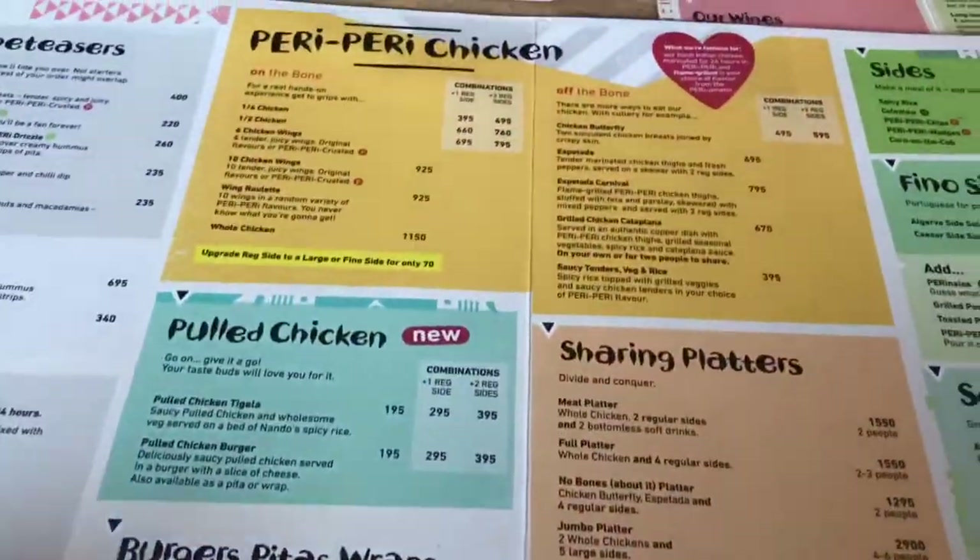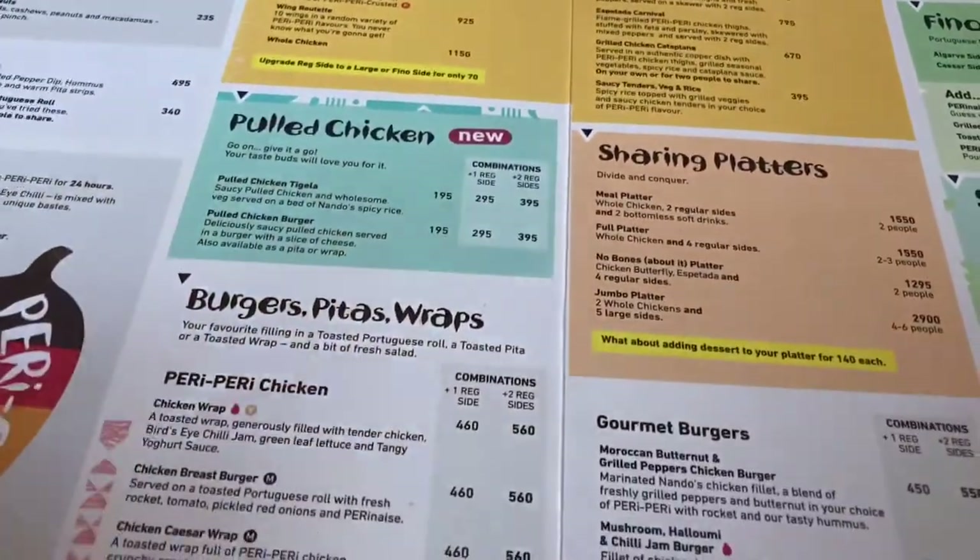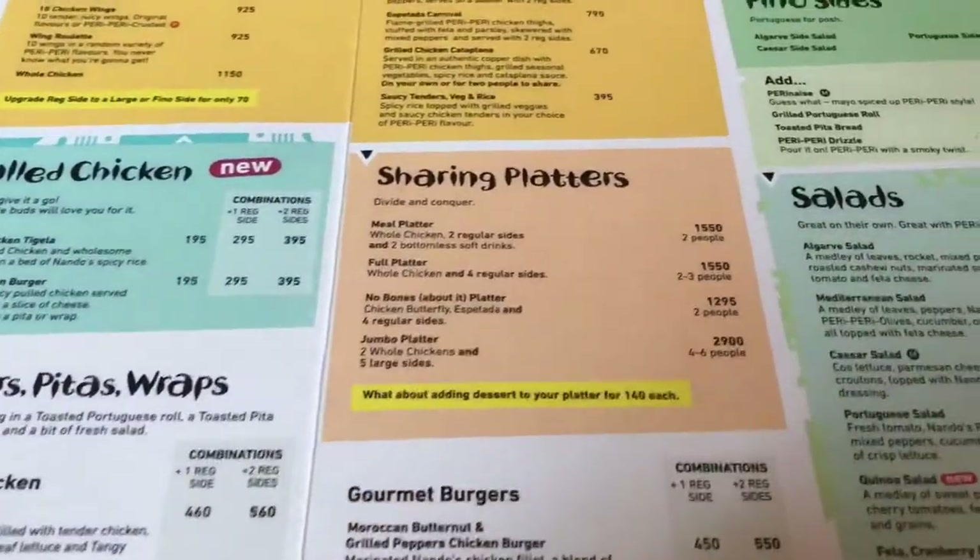They also have their traditional menu, which includes chicken, pulled chicken, burgers, pitas, wraps, and shareable platters.